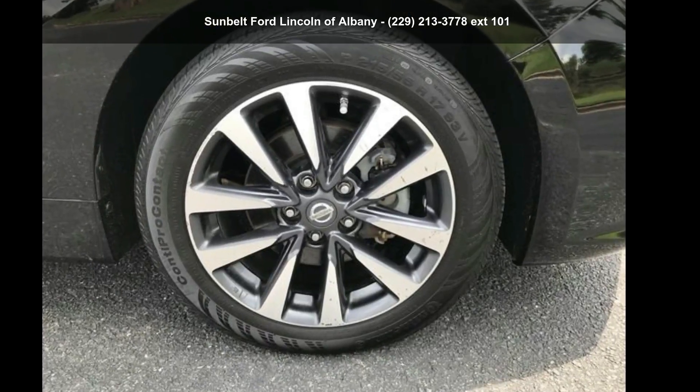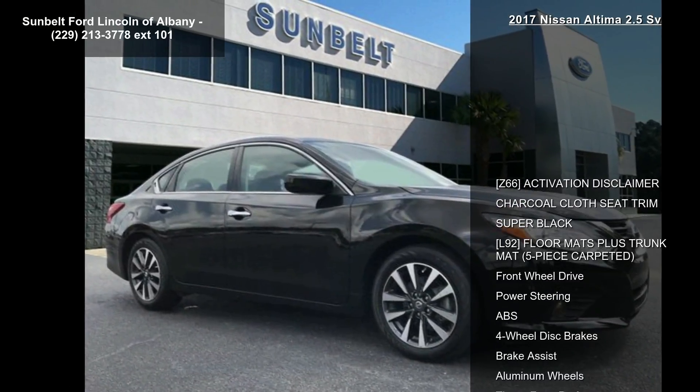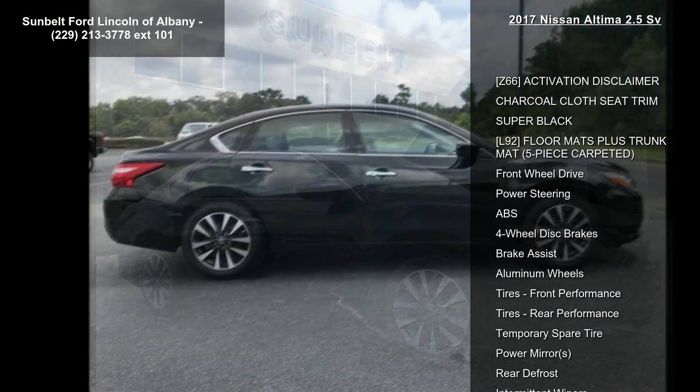Presenting the Nissan 2017 Altima 2.5 SV. If you are looking for a first-rate auto, this one could be yours today.